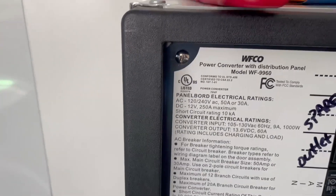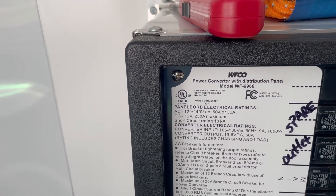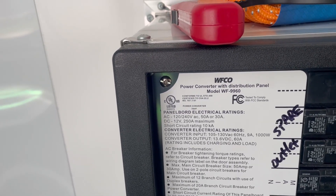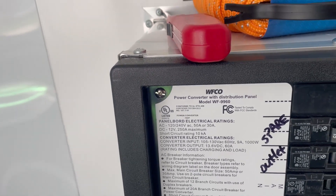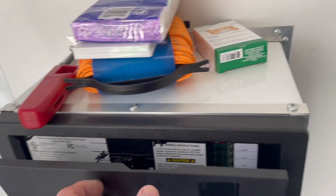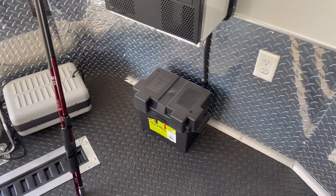It is called a WFCO power converter with distribution panel, mounted WF-9960-12240, 50 amp or 30 amp. That's going to be the basis for everything we do. Right now it's got 110 all the way down the sides.